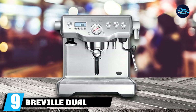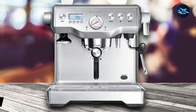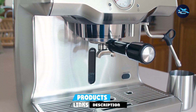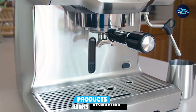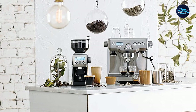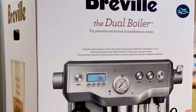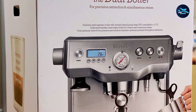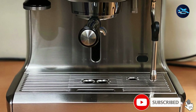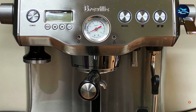Next at number 9, we have the Breville Dual Boiler Espresso Machine. This dual boiler espresso machine from Breville allows you to steam and extract simultaneously — perfect for those busy mornings when time is of the essence. This machine is quite costly, but we feel you'll be truly impressed with the overall value. Build quality is exceptional and with assisted descaling, maintenance is minimal and lifespan should be superb. With micro-foam milk texturing, you'll be able to enjoy latte and cappuccino as well as short, strong shots of espresso in a single appliance. The design of this machine is commanding yet still understated.